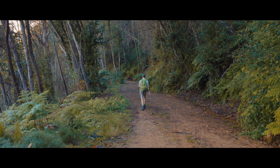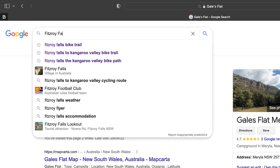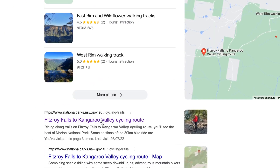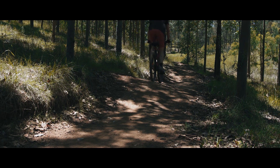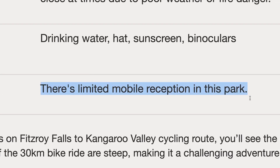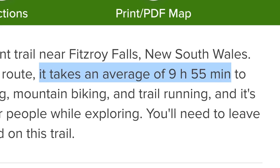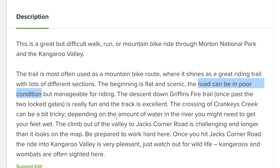A few months ago I went for an adventure to the Southern Highlands and came across a place called Gale's Flat. After some research I realised it was part of a 30km bike trail from Fitzroy Falls to Kangaroo Valley. I've only ever done riding in well-signposted bike parks and the furthest I've ever ridden is 12km. This trail is completely unmarked, well outside of cell phone service, and more than double the distance of my longest previous ride. Needless to say this is a bit outside of my comfort zone and possibly well beyond my capabilities, but I knew I had to give it a try.